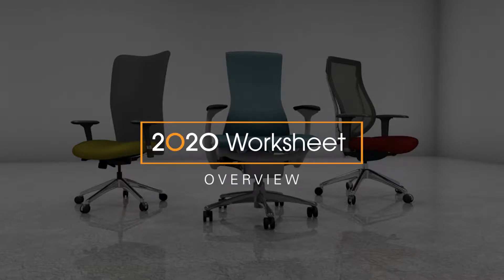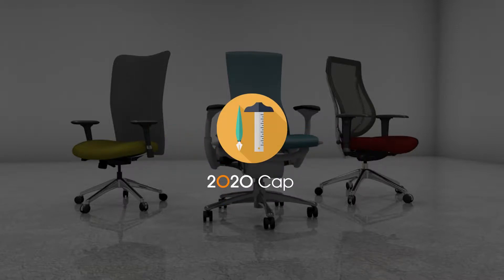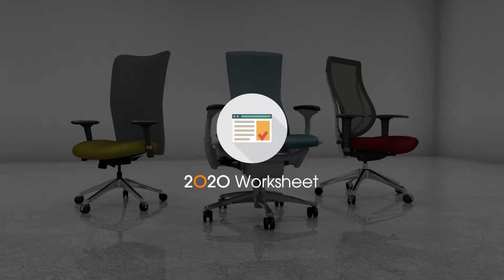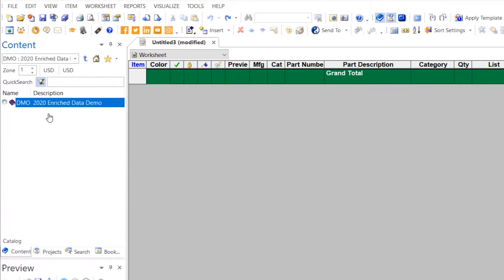2020 Worksheet is the essential business tool for specifying and quoting office furniture. As the specification tool for 2020 Cap and 2020 Giza, you're able to generate an accurate bill of materials from your space plan. As a standalone, it is a powerful tool for your sales team to accurately create a proposal for your clients, with access to over 200 furniture manufacturers.